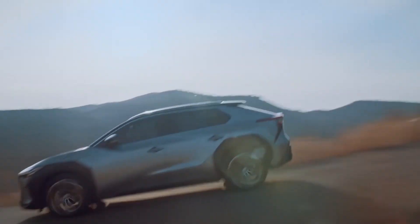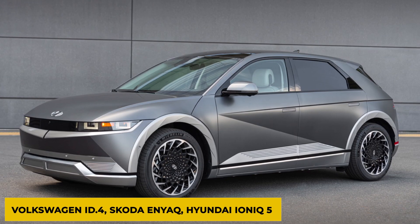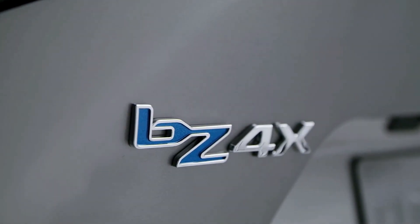Toyota's new BZ4X is an all-electric family SUV that goes up against alternatives such as the Volkswagen ID.4, Skoda Enyaq, Hyundai Ioniq 5, and, when it arrives, the Nissan Ariya. That's enough overview — now let's get into the nitty-gritty of the car.